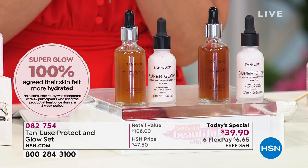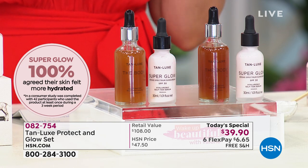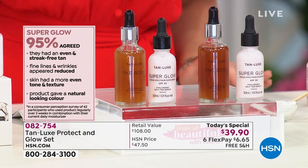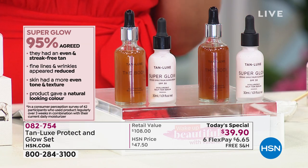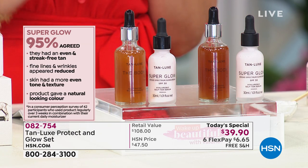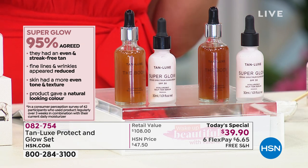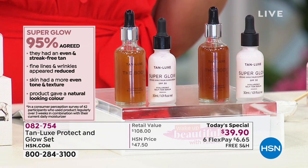Item number 082754 gets it home. $6.65 is all you put down on your major credit card, and then we ship you your duo — your $108 value set on free shipping and handling. I love that 100% of people agreed, and 95% said that the tone and texture looked more even, that fine lines and wrinkles looked diminished, that the tan was streak-free, and that they got a beautiful natural-looking color.